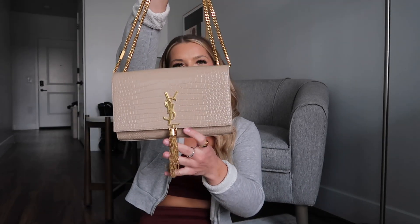At first this bag wasn't even on my radar — I was just in the store wanting to get a bag. I thought it might be too fancy because of the tassel, but honestly it really isn't. You can wear it with almost anything and it will still look amazing.